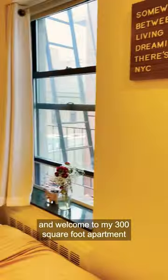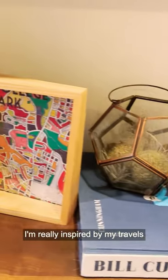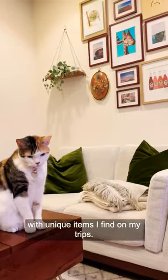Hi, I'm Tiffany, and welcome to my 300-square-foot apartment in New York City. I'm really inspired by my travels, and I try to fill my home with unique items I find on my trips.